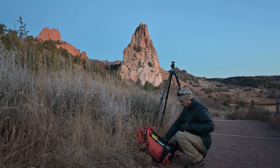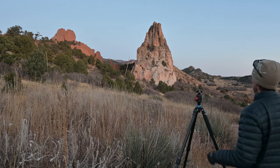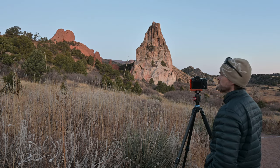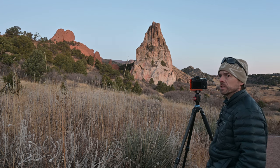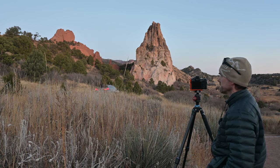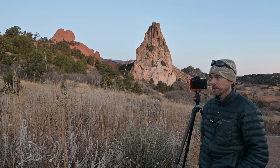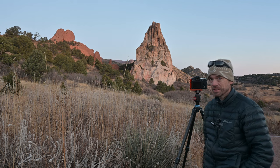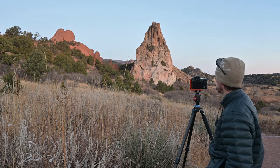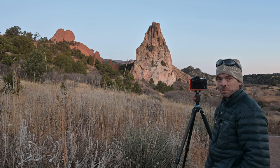Really struggling this morning with what to shoot. Not because there isn't anything to shoot, but because the conditions are so boring — just rocks and sky. I need something in the clouds. Anyway, we'll shoot it. Won't be the worst shot I ever shot, just won't be the best either.